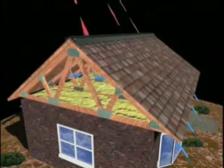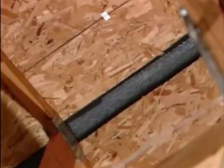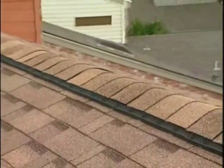A ventilation system should be designed to create a flow of air through the attic. Cool, fresh air enters the attic through intake vents installed in the soffit, or under the eave, and exits the attic near the peak of the roof through exhaust vents. Along the way, the air moves heat and moisture out of the attic.